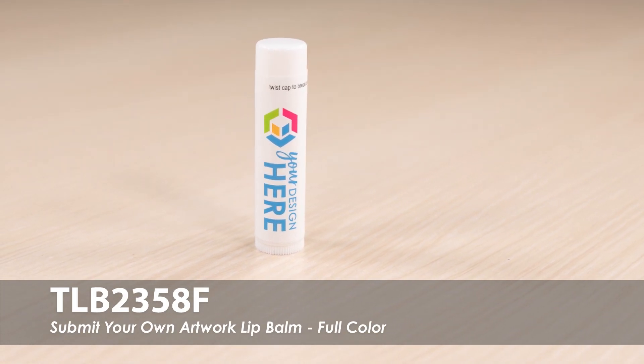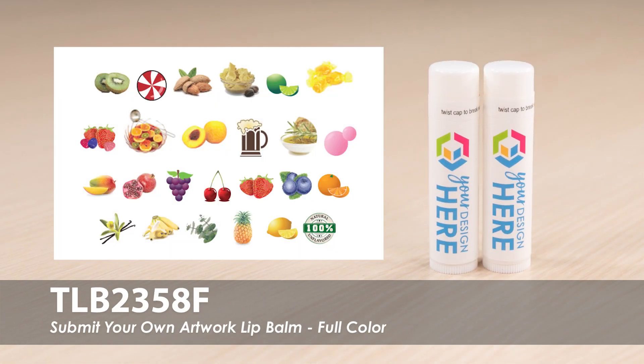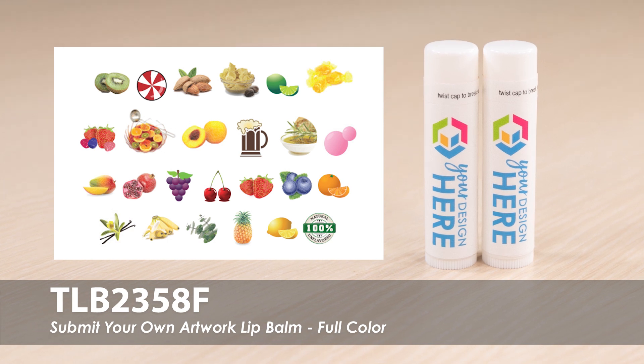This video provides our best-selling, full-color, submit-your-own-artwork lip balm. These lip balms come in over 10 natural beeswax and over 5 SPF flavors.